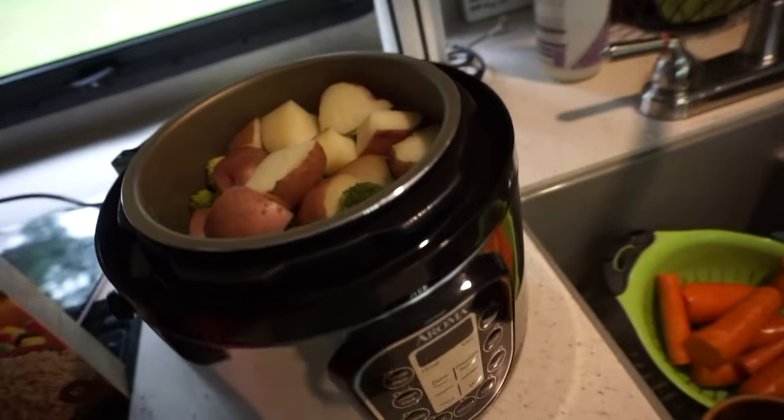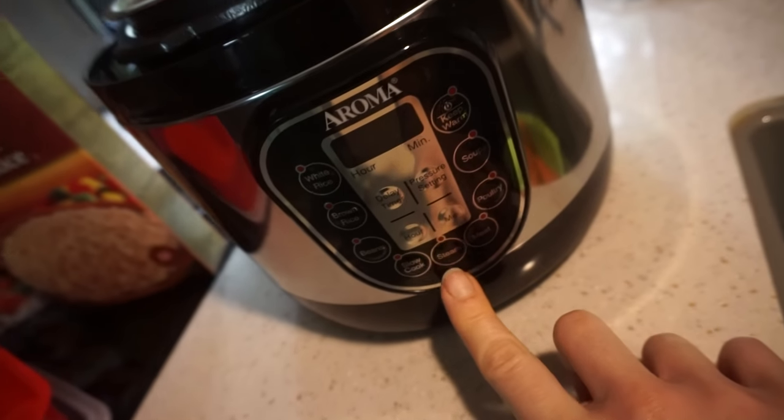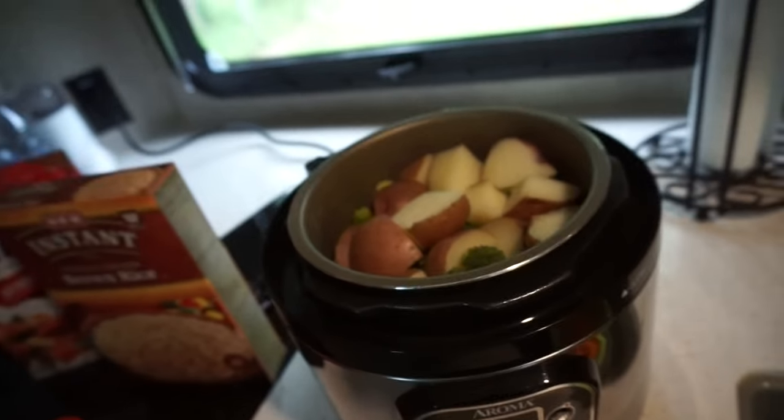So far I'm loving this Instant Pot. You can honestly throw whatever in, press the button you need, and boom it's done. It took about 10 minutes or maybe even less to steam that broccoli and potatoes, and it makes the potatoes really soft.